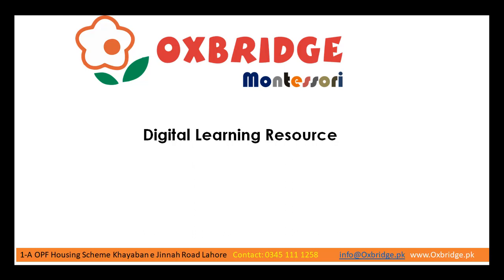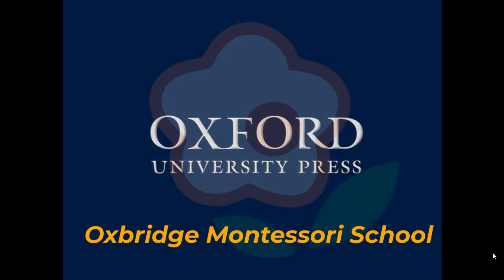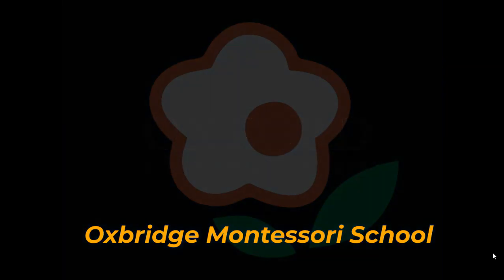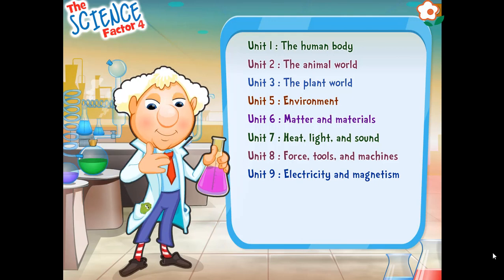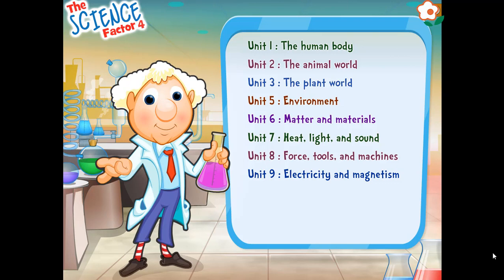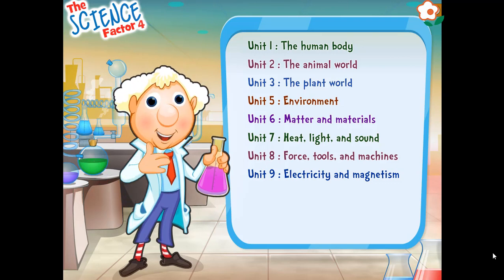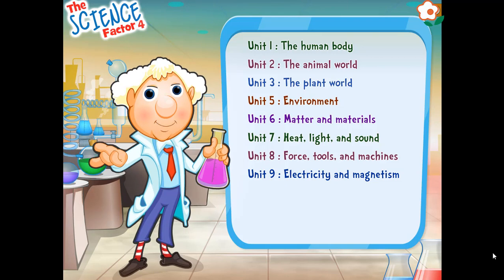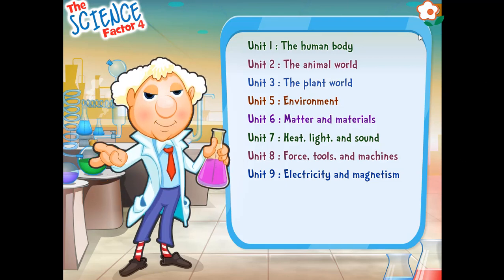Welcome to Oxbridge Montessori's Digital Learning Platform. Hello! I am Super Scientist. I'm happy to meet you. Just as in the book, I'm going to help you learn about science. To have fun with science, click on one of the topics.